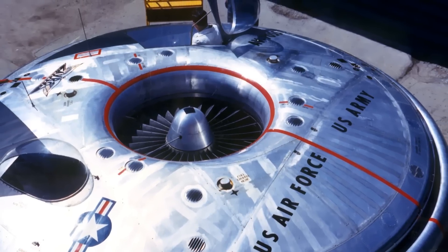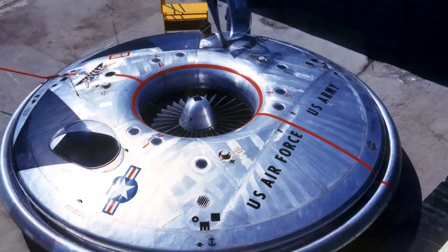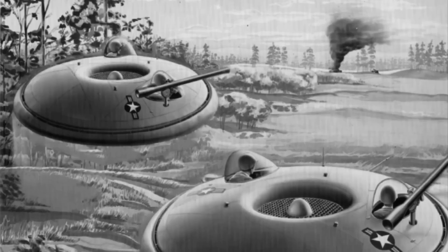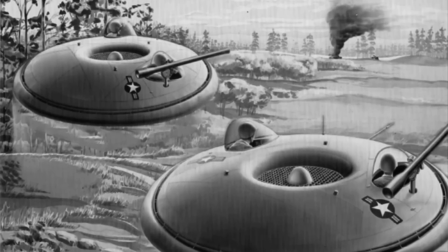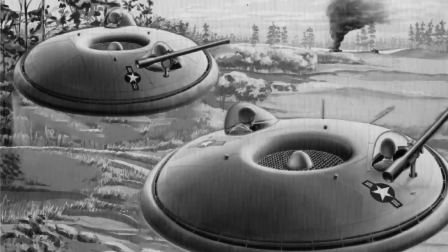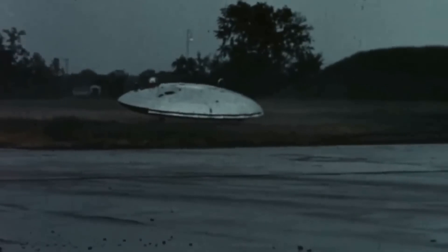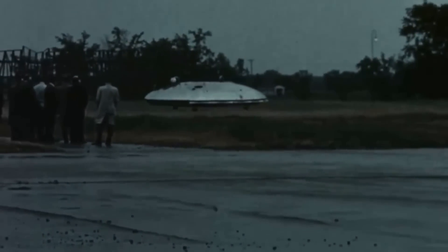The project was eventually taken over by the US military, with the Air Force seeking a craft that could hover below enemy radar before launching to supersonic speeds, and the Army desiring an all-terrain troop transport that could lift off and land vertically. Several test vehicles were built, but the project was abandoned as the Avrocar could never reach speeds beyond 35 miles per hour without losing control.